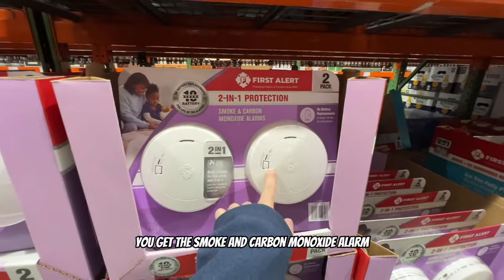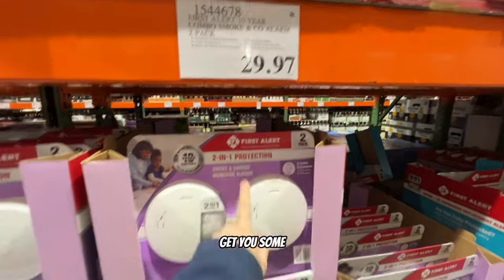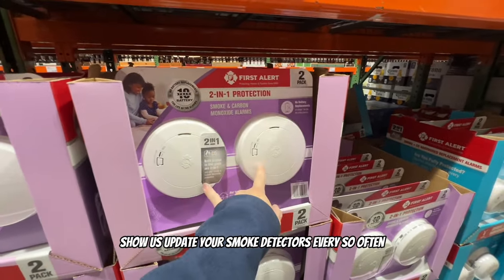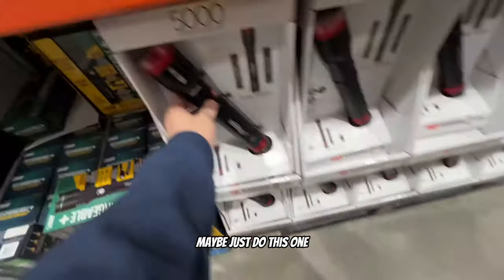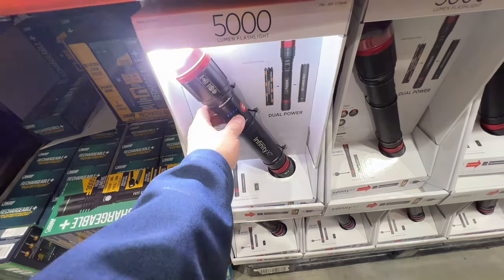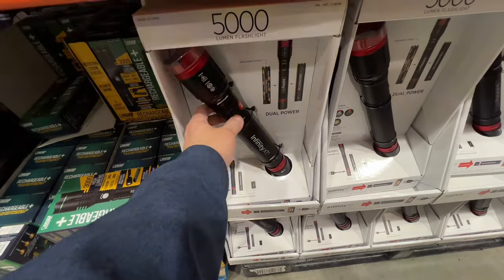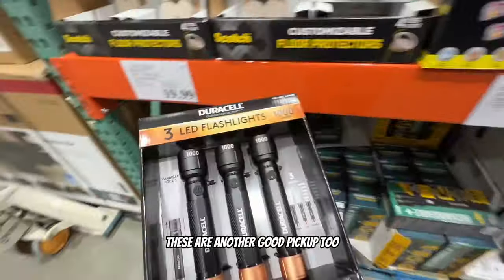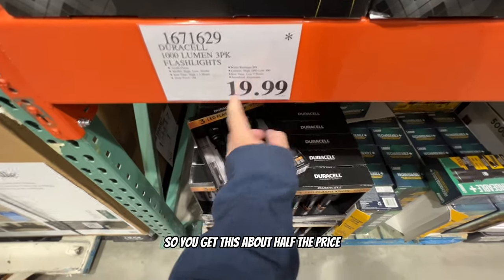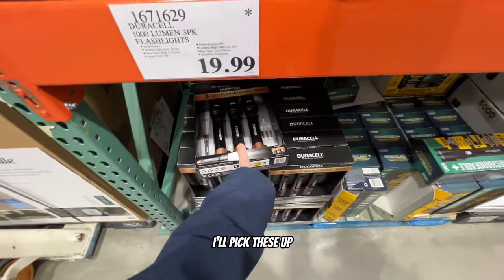Smoke detectors - two for one, you get the smoke and carbon monoxide alarm for $30, and it's on clearance. That's a pretty good deal - you should always update your smoke detectors every so often. These also sell for about $30 on eBay, so you'd get them for about half the price. Pretty light for shipping too.